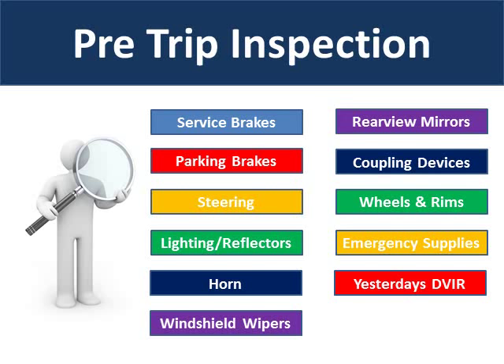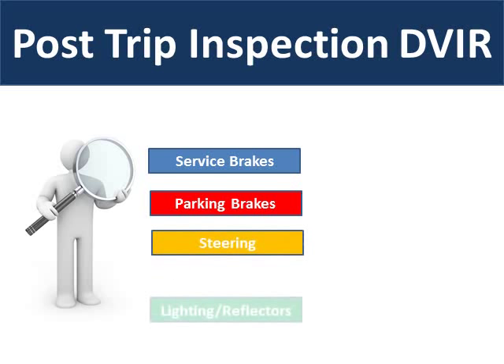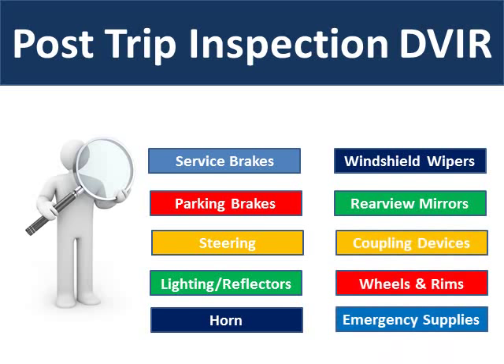At the end of each driver's day for each vehicle operated, the driver is required to do a post-trip inspection that includes a written daily vehicle inspection report. This written report is turned into the motor carrier to make them aware of any safety defects, and the daily vehicle inspection reports must be retained for 90 days. During the post-trip inspection, the service brakes, parking brakes, steering, lighting and reflectors, horn, windshield wipers, rearview mirrors, coupling devices, wheels and rims, and emergency supplies are inspected and a written report is turned into the motor carrier each day.